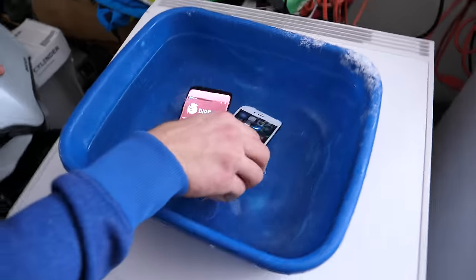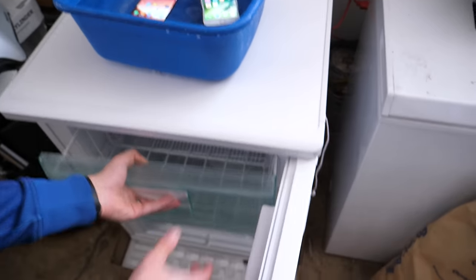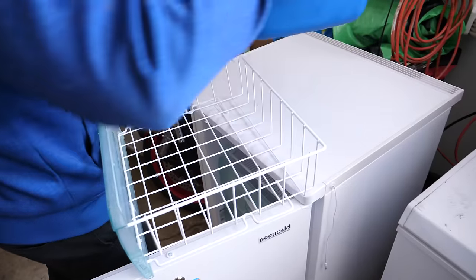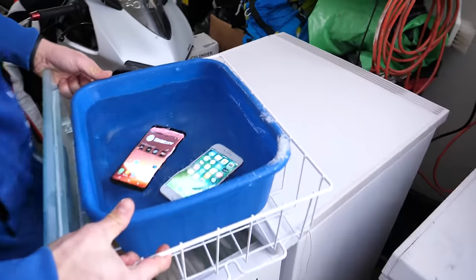The iPhone will join it in its shallow grave here. This is actually a medical freezer, meant for storing vaccines and the like — but we're going to vaccinate these phones.